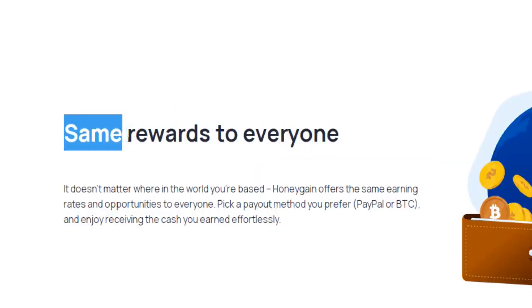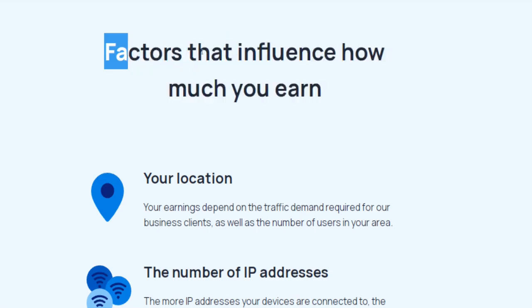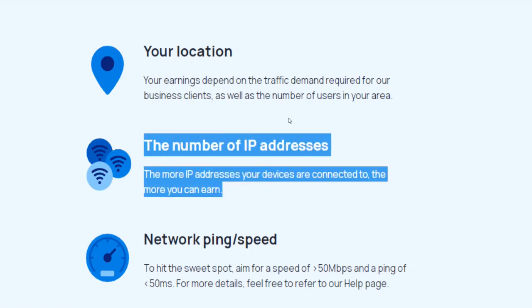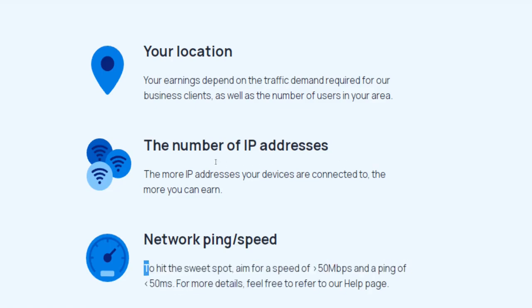This application offers the same earning rates and opportunities to everyone. How much you make by sharing your internet connection will depend on factors like the amount of data and traffic you share, your location, the traffic demand from their clients, the number of users in your area, and the number of IP addresses your devices are connected to. The simple rule is: the more you share, the more you earn. To maximize earnings, Honeygain recommends aiming for an internet speed of 50 Mbps or more, plus a ping score of less than 50.